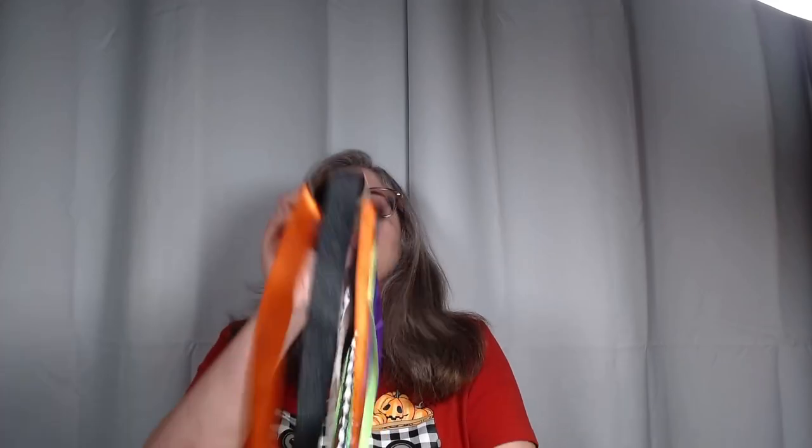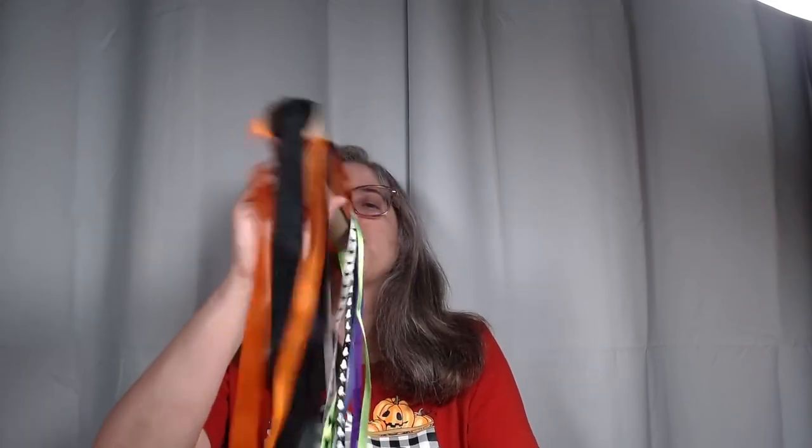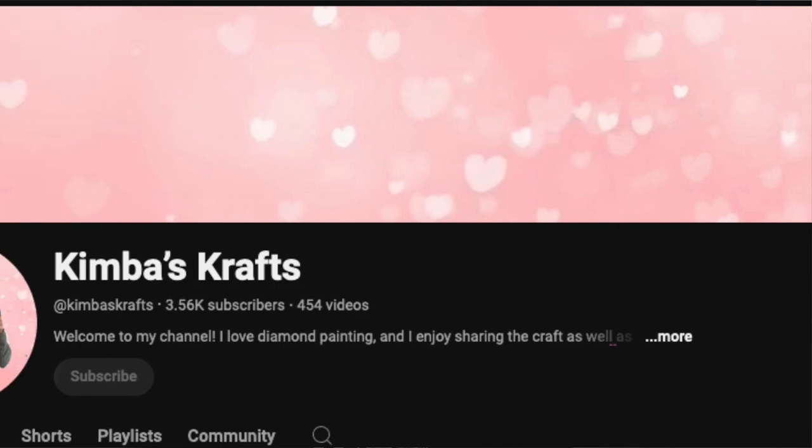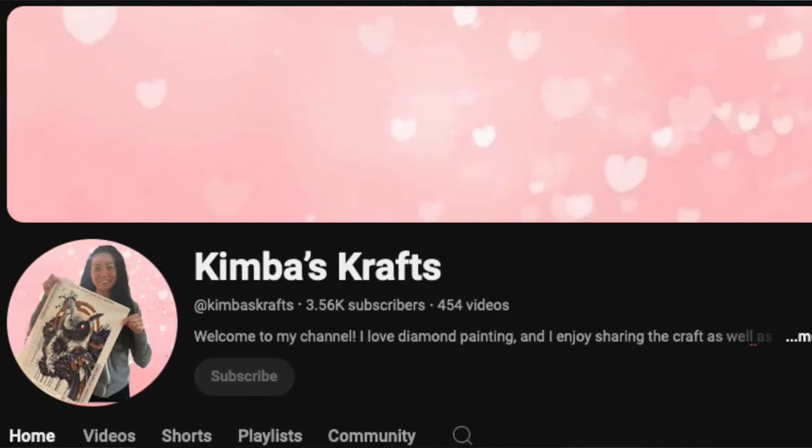I heard about them from Kimba's Crafts — go check out Kimba. She does a great job. She does kit ups and kit downs. She does a good job talking about rendering. She does Oraloa canvases and whips and chats. Go check her out — and she loves dogs.